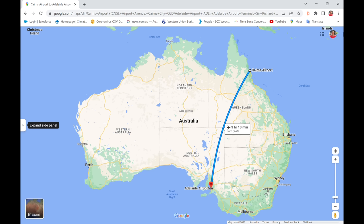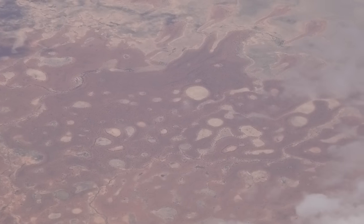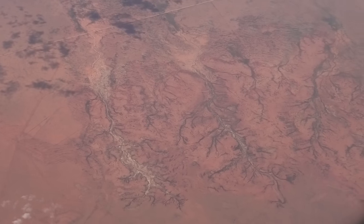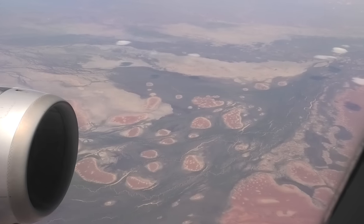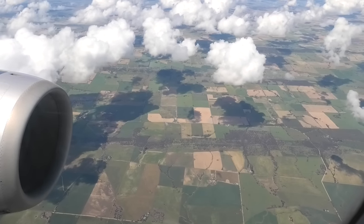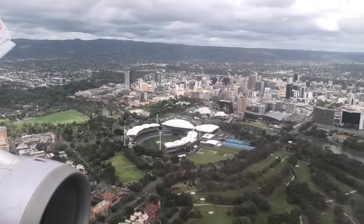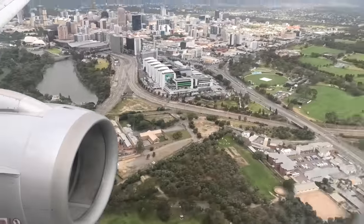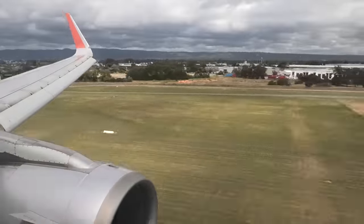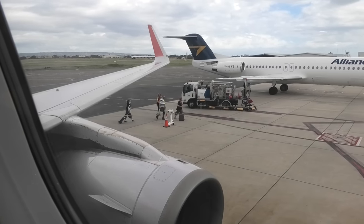As the A320 flies, Cairns and Adelaide are 2,133 kilometres — or 1,325 miles — apart, and the journey takes about three hours. There is no in-flight entertainment or Wi-Fi available on Jetstar flights. The best bet is therefore to choose a window seat and marvel at the great Aussie outback below. The biggest tip I can give you if you're ever flying into Adelaide is to always choose an A window seat, because if you're flying over the hills you'll be rewarded, even on cloudy days like this, with some great views of the city.